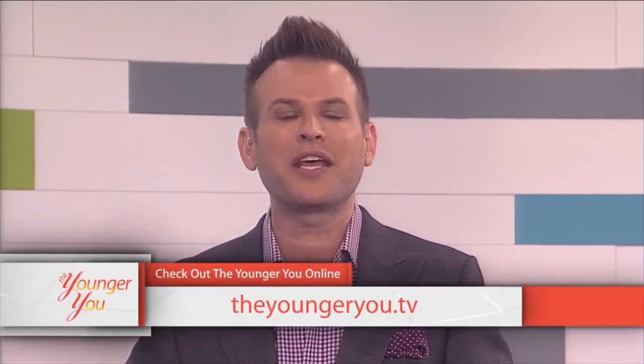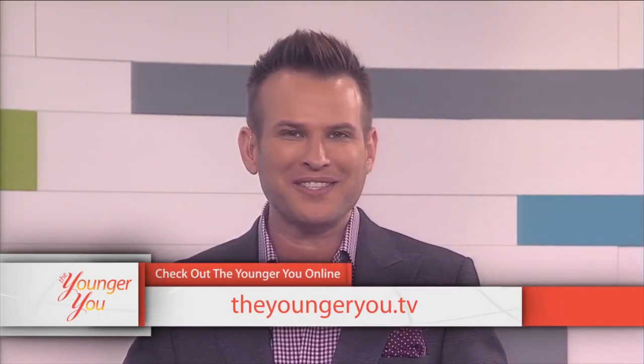The host thanks Teresa for being a real sport and opening up. The whole team gets credit — it wasn't just them but also Macy's and the whole team at Marinello School of Beauty who did an amazing job. Hopefully viewers at home learned some great tips on how to update their own look and create that younger you. For more information visit theyoungeryou.tv.